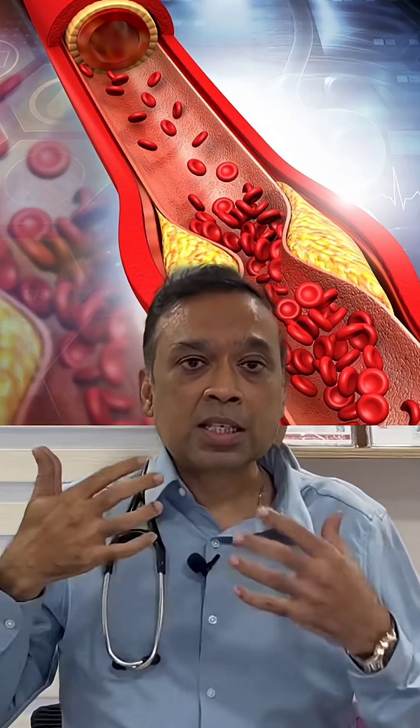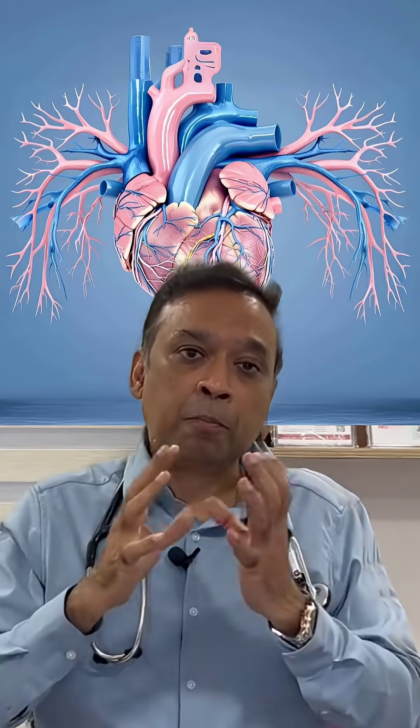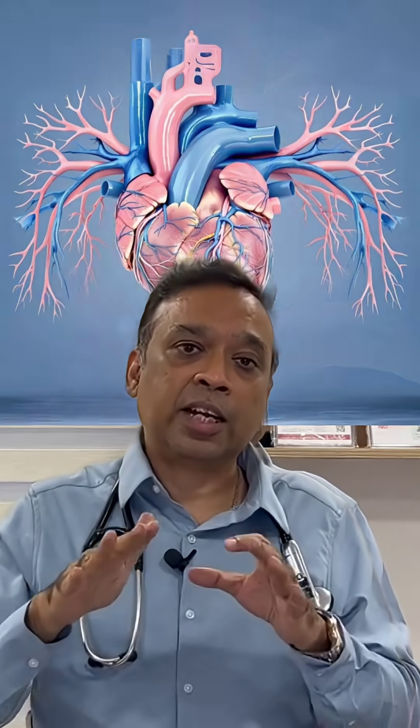The reason is, even if there is a block, somehow the body develops new vessels around the blocked artery. These new vessels are called collaterals or angiogenesis — small micro vessels that can carry blood across the blocked artery and into the area where there is supposed to be a deficiency of blood flow. Because of these collaterals, the deficiency is reduced or sometimes even eliminated.